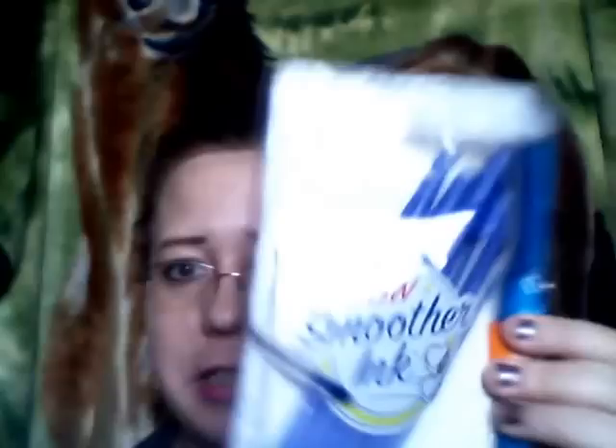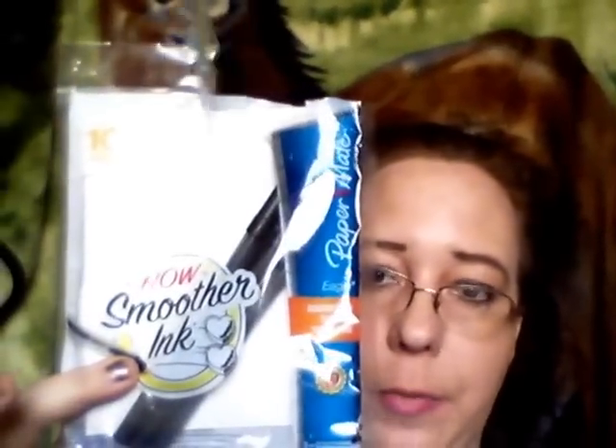The pencil bag was $1.59 and they had different colors. Last week they also had some kind of pencils on sale for 29 cents. These are the smoother ink paper — I think they're the Eagle pens. You get 10 of them for 29 cents. I got blue and black, and I figured both me and my husband can use these for note taking when we're at church.